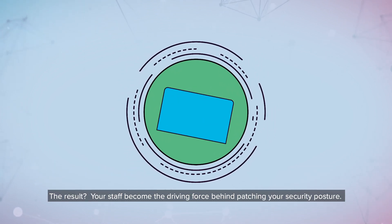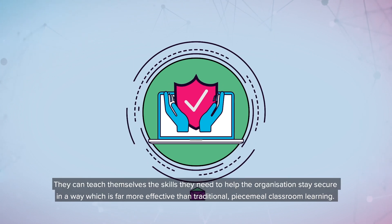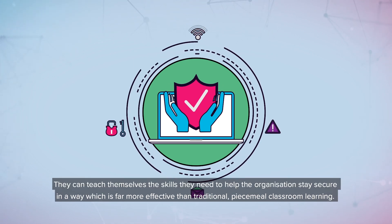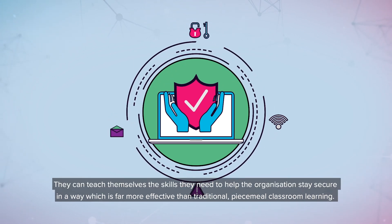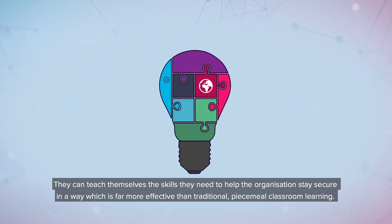The result? Your staff become the driving force behind patching your security posture. They can teach themselves the skills they need to help the organization stay secure in a way which is far more effective than traditional, piecemeal classroom learning.